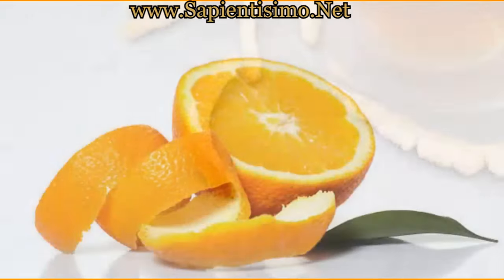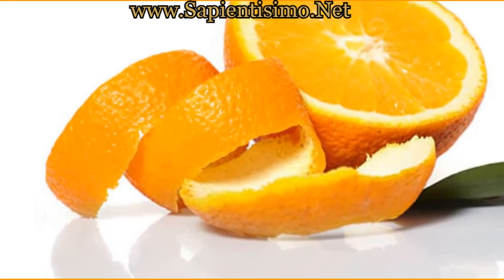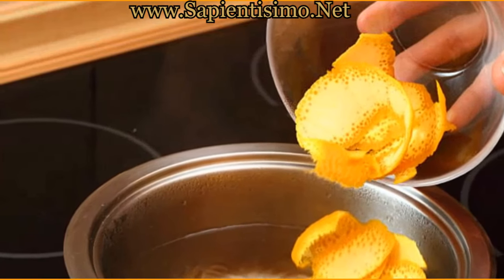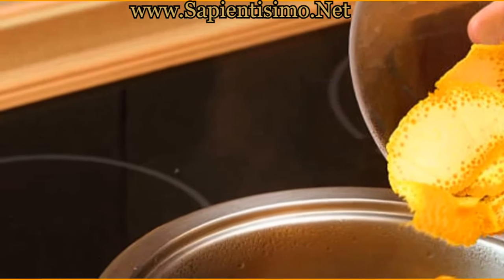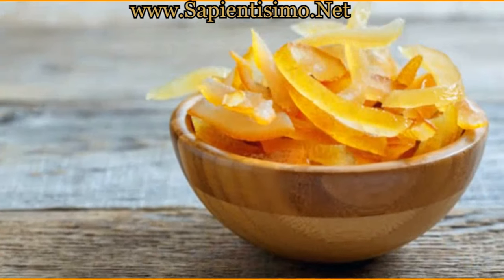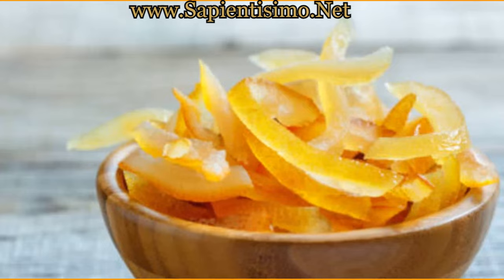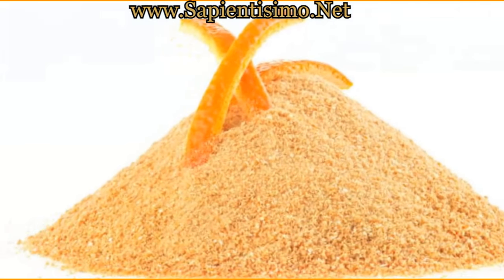Orange peel is rich in fiber, vitamins, minerals, and antioxidants. It contains high amounts of vitamin C — even more than the pulp of the fruit itself. In addition, it has flavonoids, compounds with anti-inflammatory properties that strengthen the immune system. The peel is also an excellent source of pectin, a soluble fiber that helps regulate blood sugar levels and lowers cholesterol.